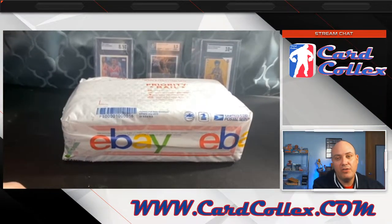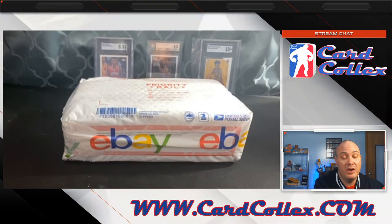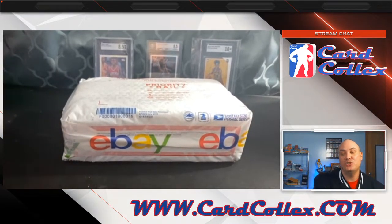I probably shouldn't even be telling you all this, because now you might be in competition with me on eBay and these things don't come up that often. But I'm here to provide value, and in my opinion this video right here is the best value I can provide to you. So I hope you appreciate it. Let's get into this — I'm so excited.